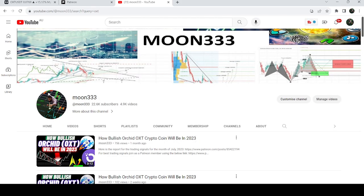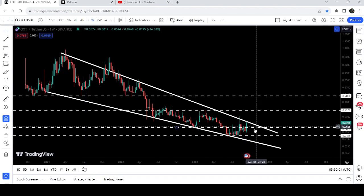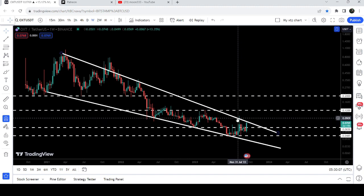Hey friends, this is Atipopia. Welcome to the new update on Orchid. In my earlier video on Orchid I was showing you a very big falling wedge pattern, and now if we take a look at the live chart, it is again testing the resistance of this very big falling wedge pattern. In today's video we will once again take a look at this move.